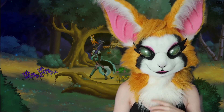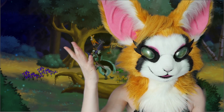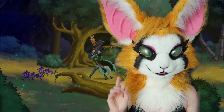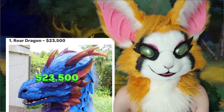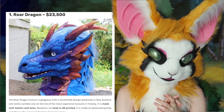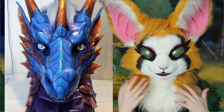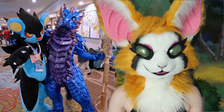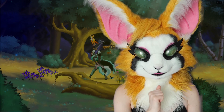We're at our number one spot today. Take a guess right now in the comments below how expensive you think the number one fursuit is going to cost. This one called Roar Dragon cost $23,500. And I understand why — look at this. It's made with latex and leather, and it's a 3D printed head. I want to see the full fursuit, not just the head. That is insane.